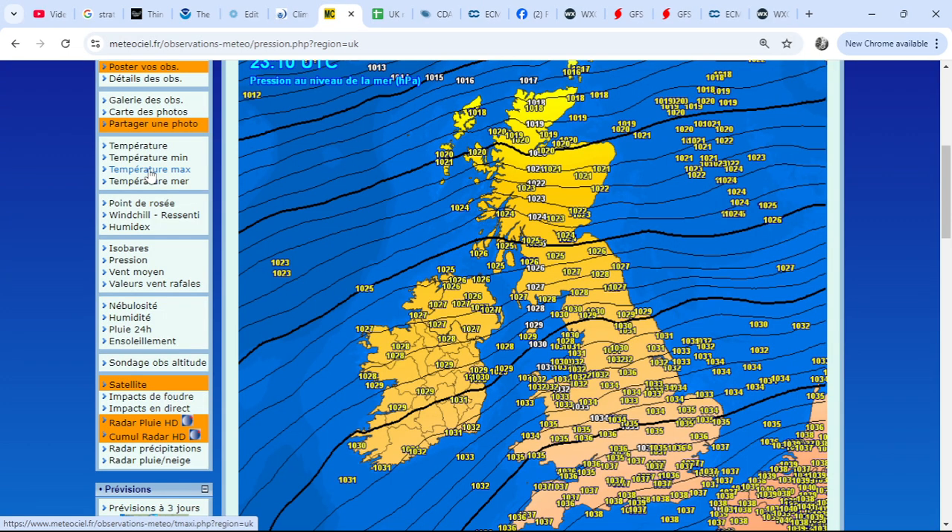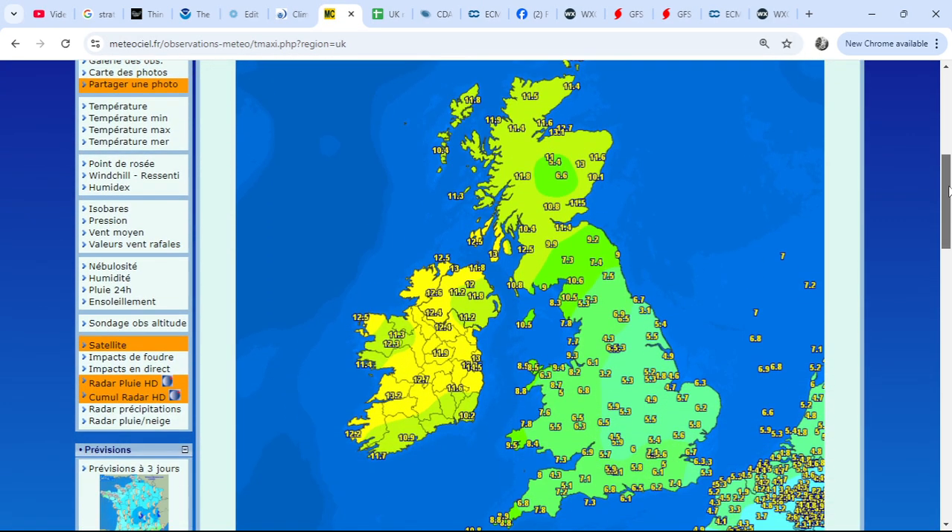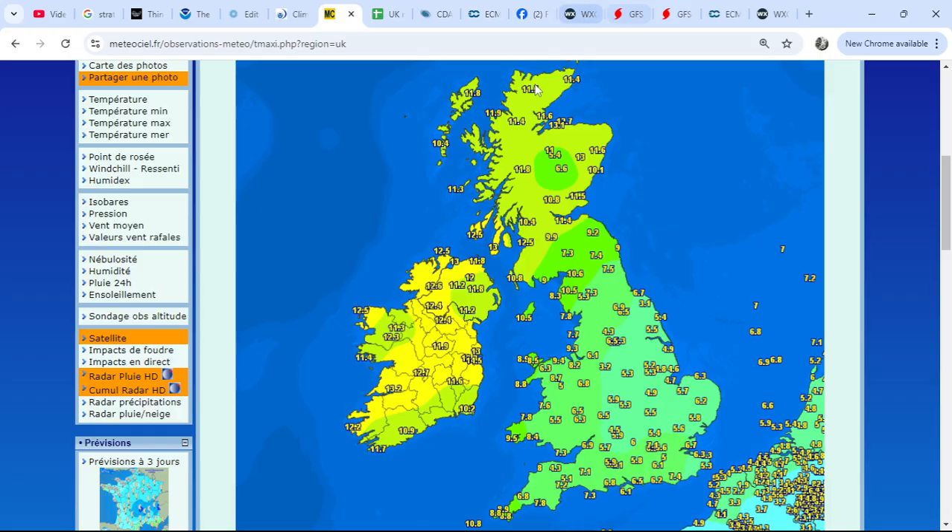These were the maximum temperatures yesterday across the UK and Ireland — 11.5°C at Altnaharra, a far cry from the minus nine that was seen on Friday and Saturday afternoons. And then obviously the minimum temperature of minus 18.9°C in the early hours of Saturday morning was the coldest for the UK since around 2010 for the month of January.